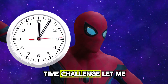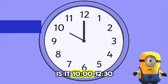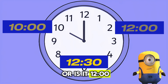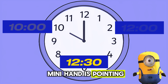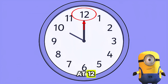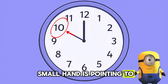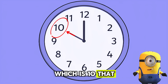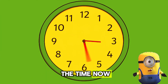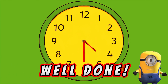Okay, time challenge! Let me show you some clocks. Can you guess what time they show? Put on your thinking masks. Is it ten o'clock, half past twelve, or twelve o'clock? Look at where the minute hand is pointing. It's ten o'clock! The big hand is pointing at twelve, so we say o'clock and put it after the number that the small hand is pointing to, which is ten. That means it's ten o'clock. Well done! What is the time now? It's half past four. Well done!